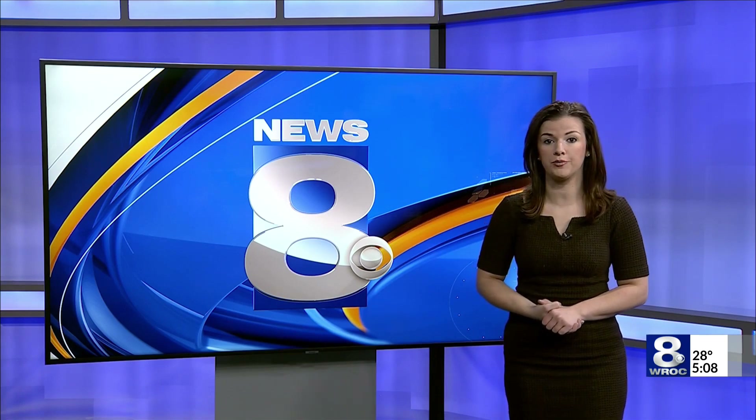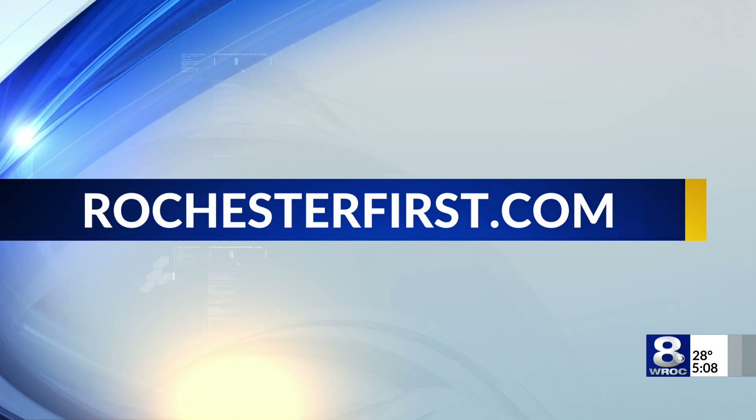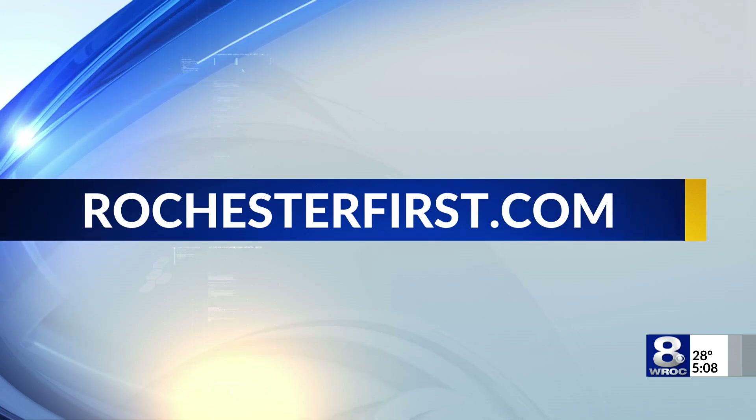In studio, Natalie Kuchko, News 8. Natalie, thank you. To learn more about the program, visit our website, RochesterFirst.com.